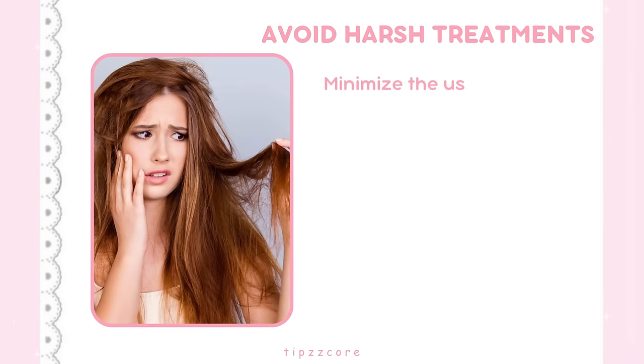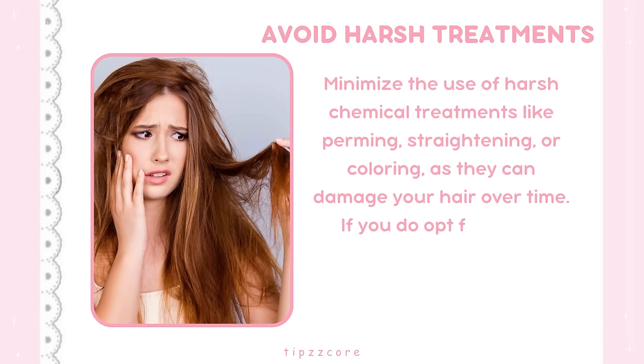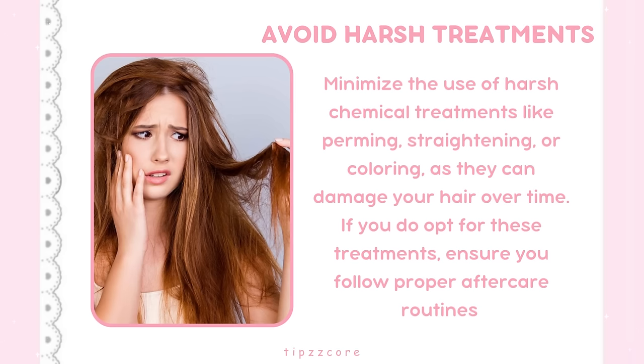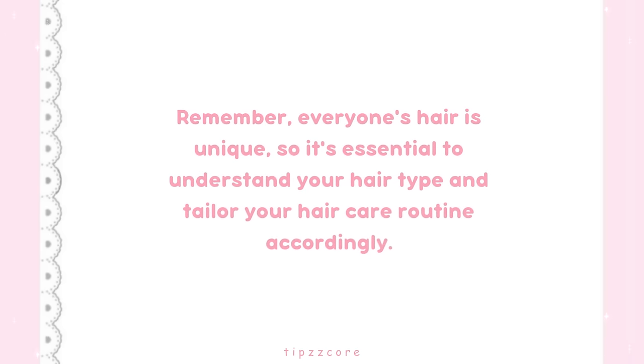Minimize the use of harsh chemical treatments like perming, straightening, or coloring, as they can damage your hair over time. If you do opt for these treatments, ensure you follow proper aftercare routines. Everyone's hair is unique, so it's essential to understand your hair type and tailor your hair care routine accordingly.